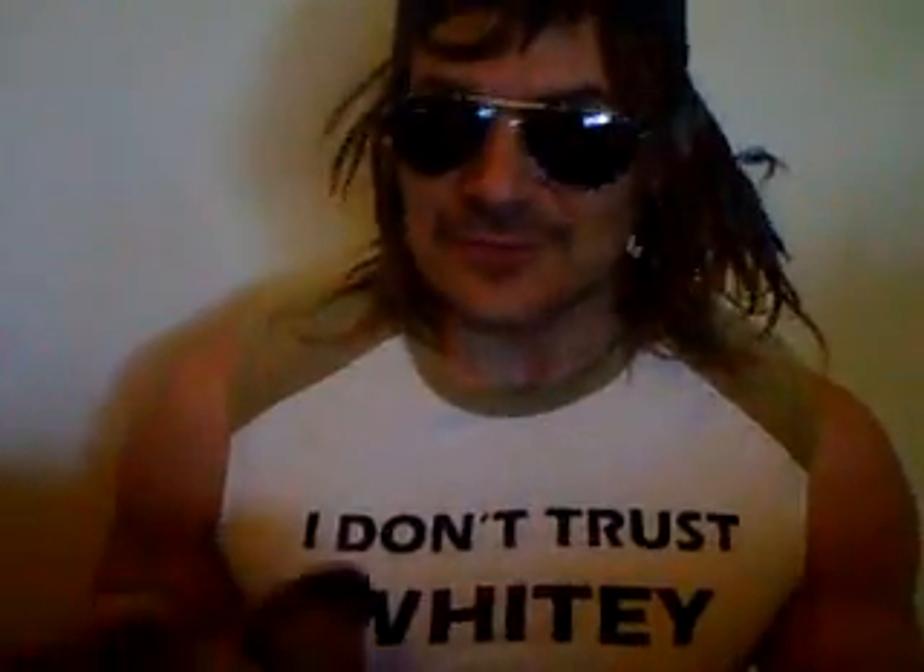Hey everybody, it's Carl! I haven't seen you for a long time, but I found some new stuff.